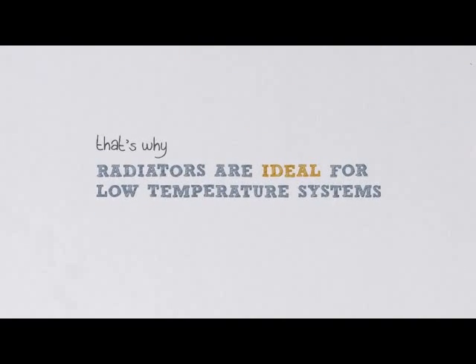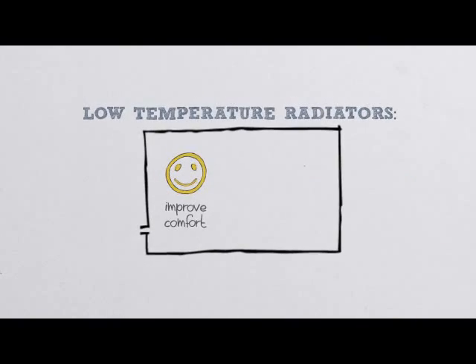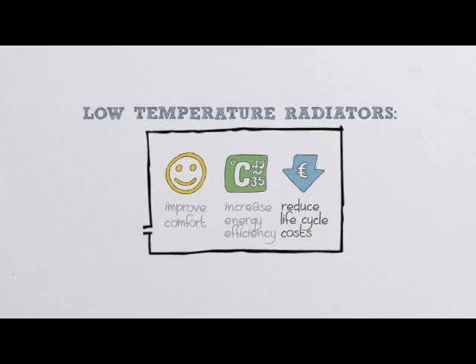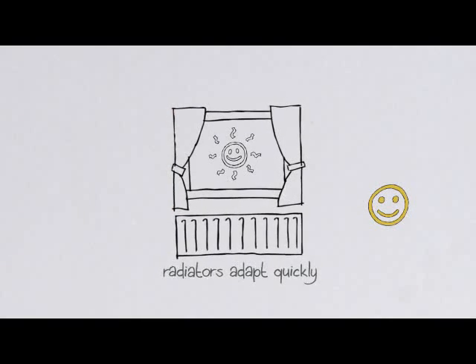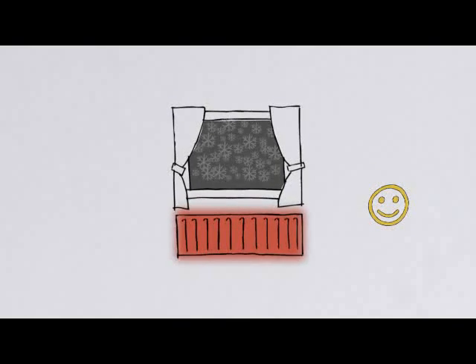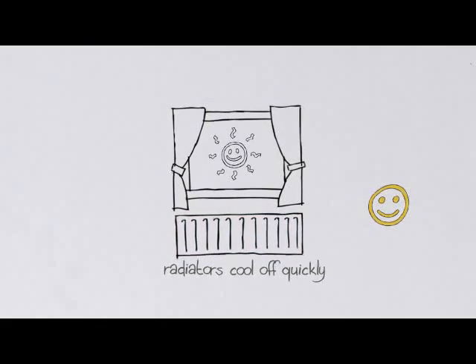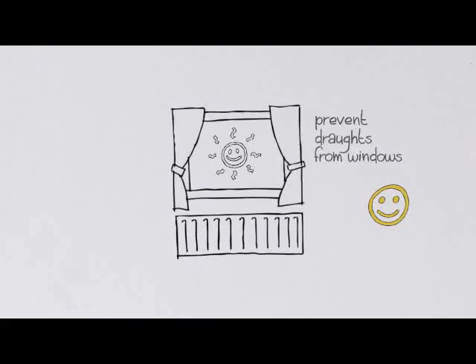That's why radiators are ideal for low-temperature systems. Radiators improve comfort, increase energy efficiency, and reduce life cycle costs. They require less energy input and can be used with any energy source. Radiators adapt quickly to sudden climate changes — they heat up quickly and cool off quickly. Silent operation combines convection and radiation, and properly placed, radiators prevent drafts from windows too.